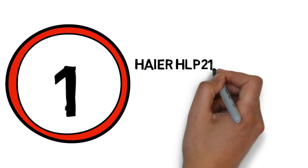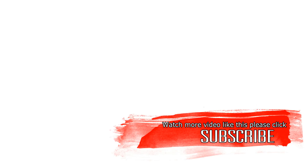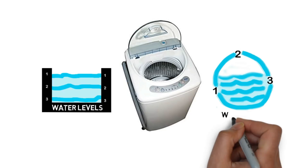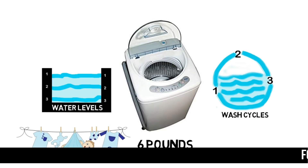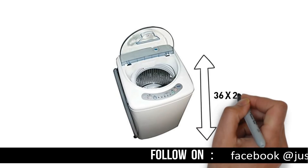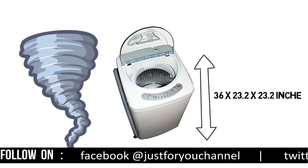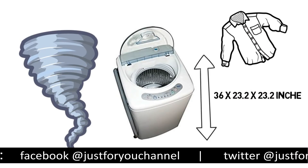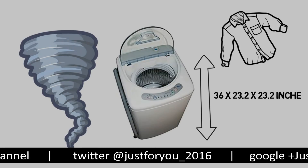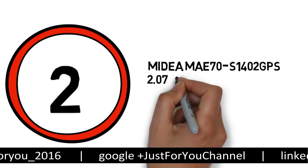Number 1: Haier HLP21 Pulsator 1 cubic foot portable washer. This portable washer features three water levels and three wash cycles for up to six pounds of laundry. It measures 36 by 23.2 by 23.2 inches, has easy setup, and a powerful spin cycle that dries clothes to damp effectively.